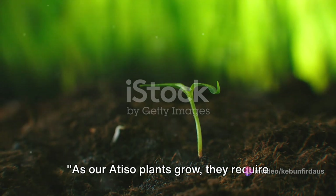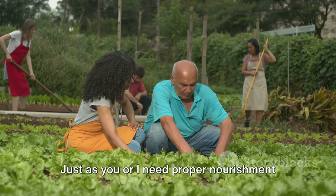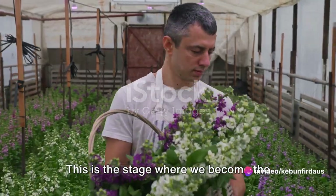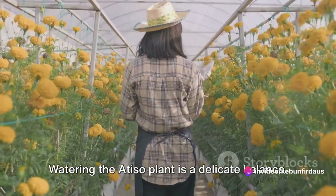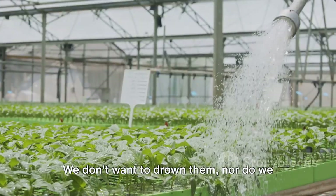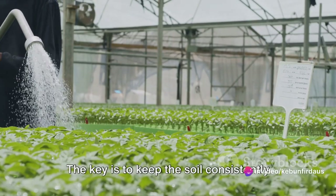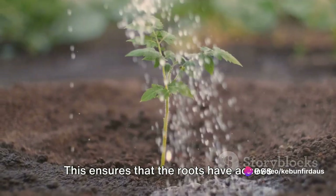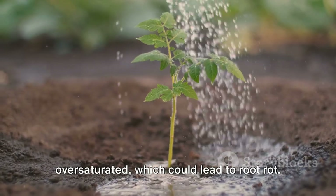As our Atiso plants grow, they require diligent care and attention. Just as you or I need proper nourishment to flourish, so too does the Atiso plant. This is the stage where we become the caretakers of these precious blooms to be. Watering the Atiso plant is a delicate balance — we don't want to drown them, nor do we want them to thirst. The key is to keep the soil consistently moist but never waterlogged, ensuring the roots have access to the water they need without becoming oversaturated, which could lead to root rot.